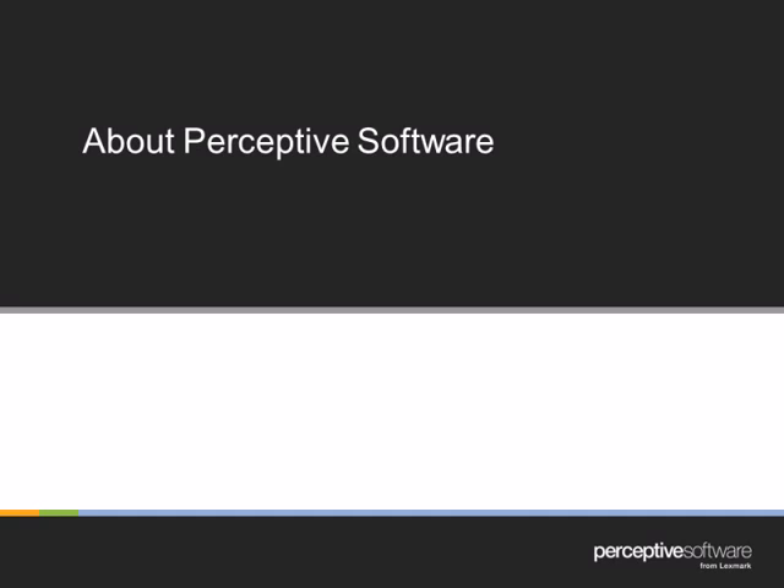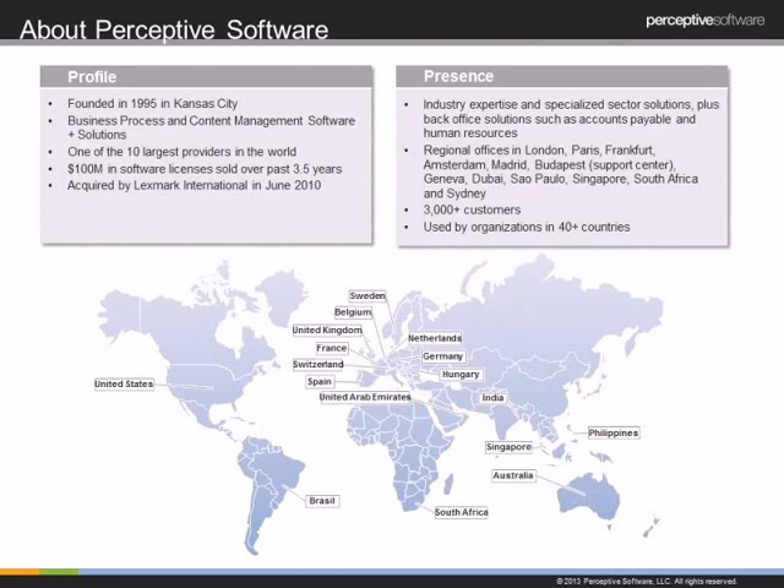Let me turn it back over to Carrie for final remarks. Thank you so much, Tara — you all have a really great solution and we appreciate you sharing it today. Before we go to Q&A, I want to take a minute to introduce Perceptive Software. We were founded in 1995 in Kansas City, and we develop business process and content management software and solutions. We are currently one of the top 10 largest providers in the world, with over $100 million worth of software licenses sold in just the past three and a half years. In the summer of 2010 we were acquired by Lexmark International, which has provided us with stability and capital to continue growing and improving our solutions and rolling out worldwide.